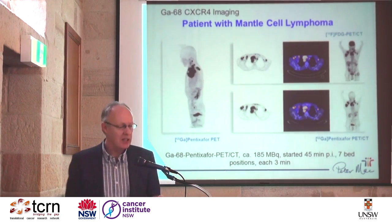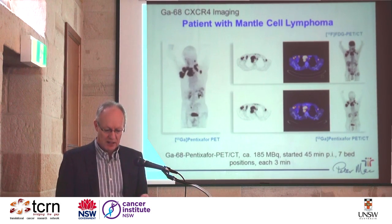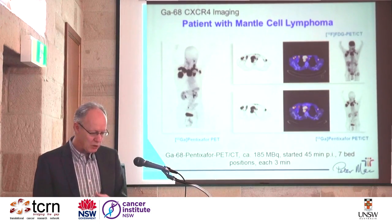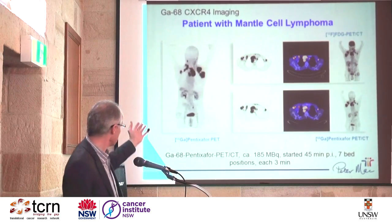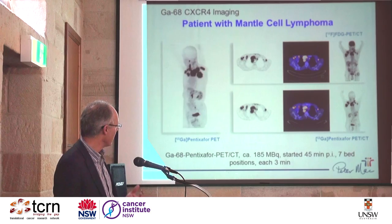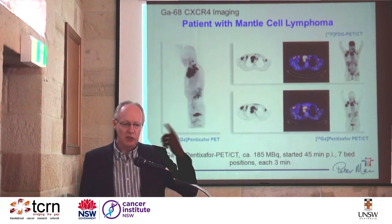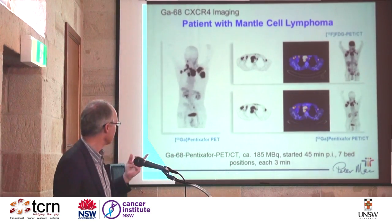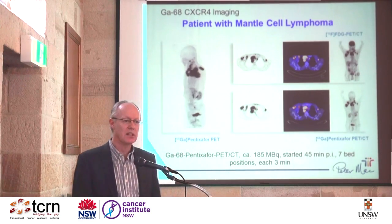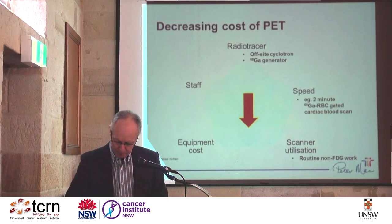It doesn't stop there — there are all sorts of other targets. This is a chemokine receptor. Chemokines are associated with cell migration and signalling between immune cells. Diseases like lymphoma, with complex interplay between the malignant clone and normal lymphocytes, can be imaged very beautifully with an agent called gallium pentixifor. They're about to start work in mantle cell lymphoma and multiple myeloma, where this receptor is highly expressed. There is no brain uptake, so looking for CNS lymphoma should be a really exquisite and sensitive tool. There's almost no gut uptake, which is important for lymphomas with gastrointestinal involvement — we think this will be a fantastic tracer better than the current standard of care.